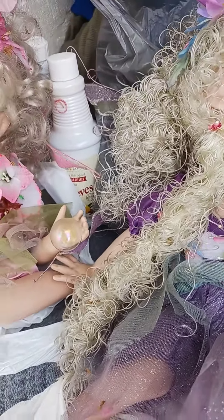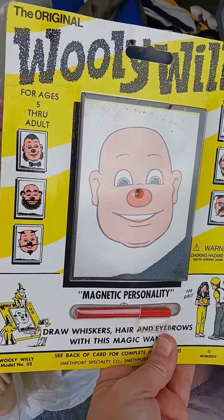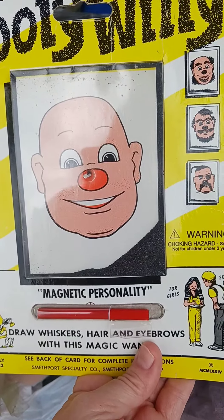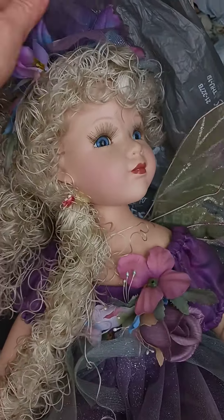And then I found this guy. Y'all remember Wooly Willie? I used to play with these things all the time, so I found him and picked him up. He's not super old but he's not new either.